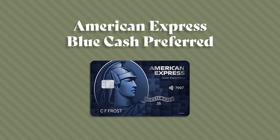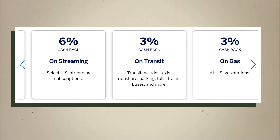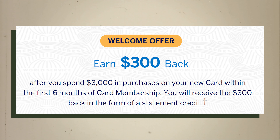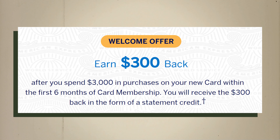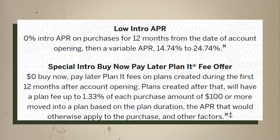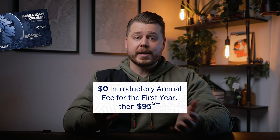Next, we have the American Express Blue Cash Preferred. This card has the highest cash back rate for U.S. supermarkets and U.S. streaming subscriptions, but there are a couple of drawbacks. With the Blue Cash Preferred, you're going to get 6% cash back at supermarkets and for streaming services, and 3% back at gas stations and transit. You can also get a $300 welcome bonus when you spend $3,000 in the first six months. They're also offering 0% intro APR on purchases for 12 months. But there is a $95 annual fee, and while it's waived for the first year, you must account for it when determining the card's value.